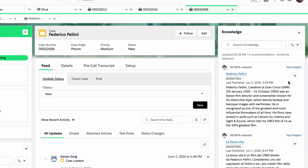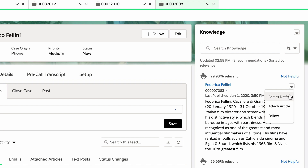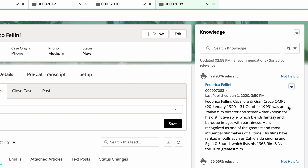Then Einstein filters your knowledge articles and surfaces them. Your agents can use the short description to choose the most relevant ones and send them to customers.